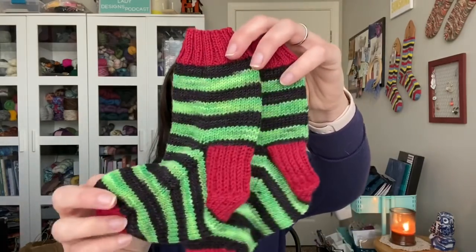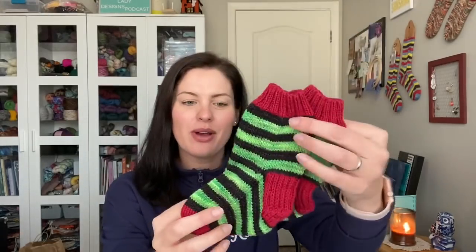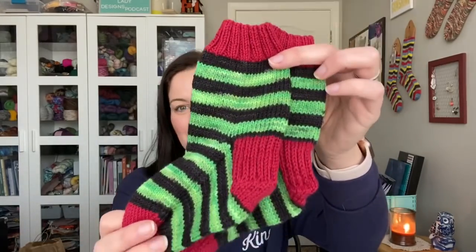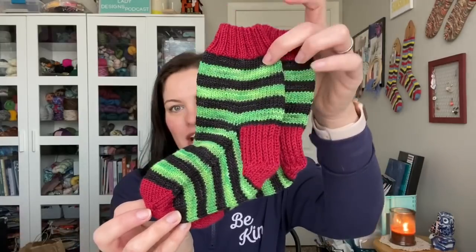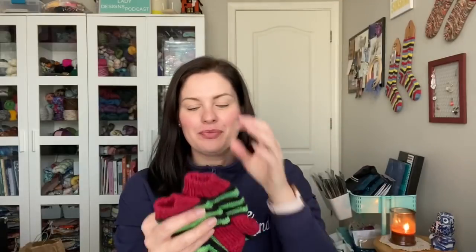Speaking of Cassie, the first finished object is this cute pair of socks for her daughter, my niece Lily. Look how precious those are. They haven't been blocked or anything — I don't have sock blockers that small — but I'll probably give them a wash and let them lay out and dry before I send them off. I'll probably wait and do all gifts together, one big washing and blocking party.